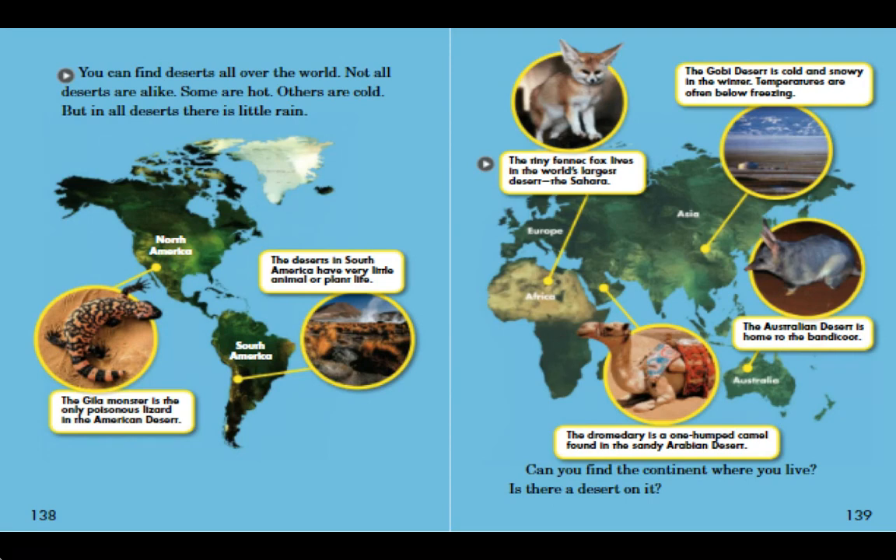You can find deserts all over the world. Not all deserts are alike. Some are hot, others are cold. But in all deserts, there is little rain. The Gila monster is the only poisonous lizard in the American desert. The deserts in South America have very little animal or plant life. The tiny fennec fox lives in the world's largest desert, the Sahara. The Gobi Desert is cold and snowy in the winter — temperatures are often below freezing. The dromedary is a one-humped camel found in the sandy Arabian desert. The Australian desert is home to the bandicoot. Can you find the continent where you live? Is there a desert on it?